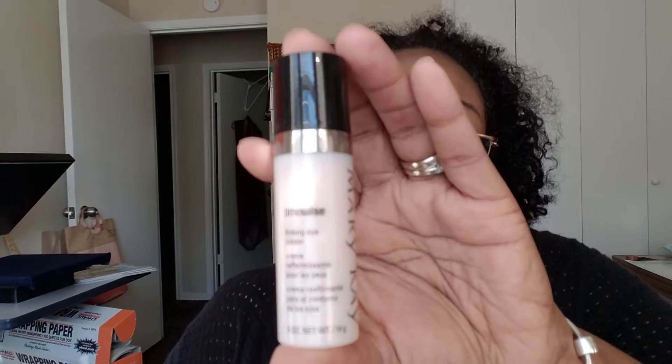The downside I don't like about this: you cannot see how much is left, and I use this every day — day and night. When I do my night routine I use it, and when I do my daytime routine I use it. So this gets used every single day. The only downside is I don't know how much is left in here.